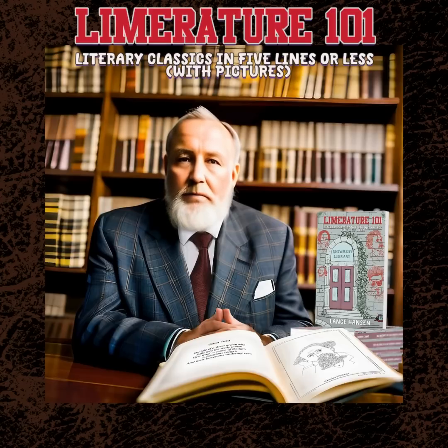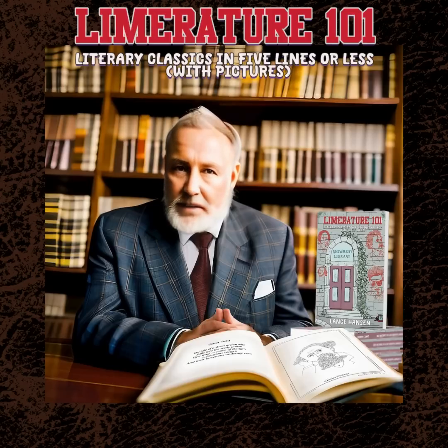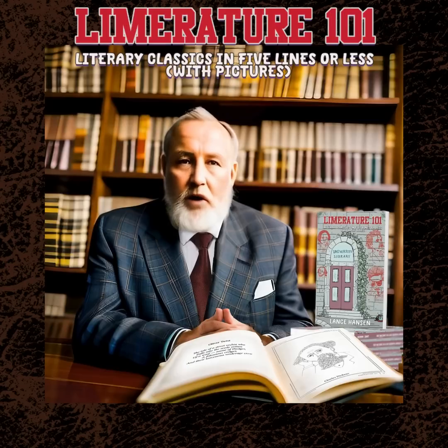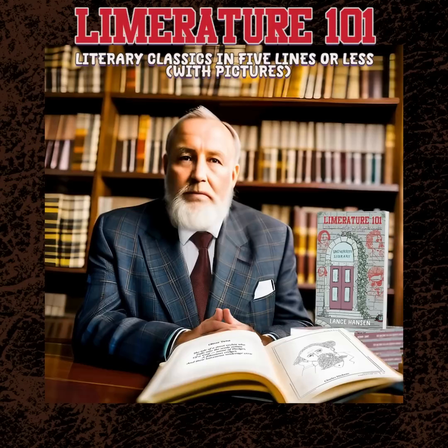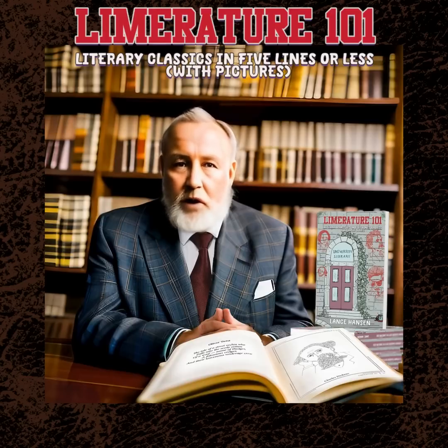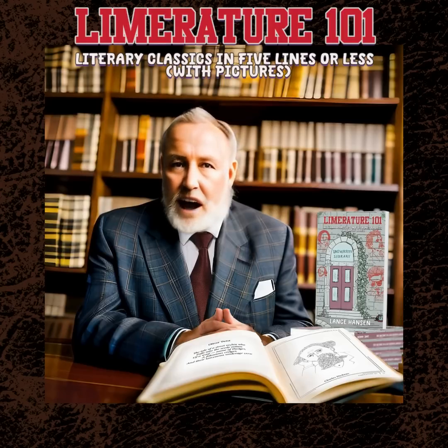Limriture 101 — you should buy this book. Do it. Don't miss out on this literary gem. Add Limriture 101 to your bookshelf today. Whether you're a die-hard fan of classic literature or just looking for a good laugh, this book is a must-read. So why wait? Grab your copy now and join the ranks of limerick-loving readers around the world. Trust me, a smart-sounding British person, you won't regret it. Happy reading.